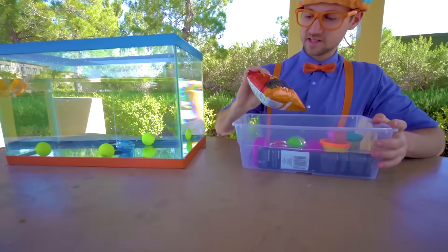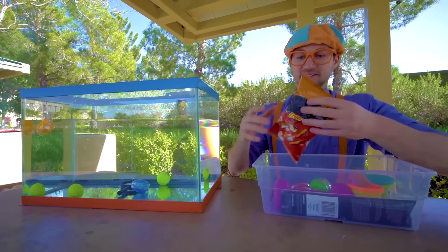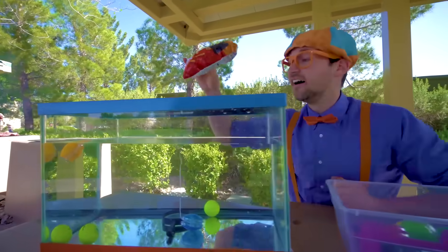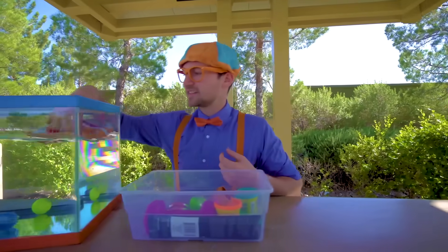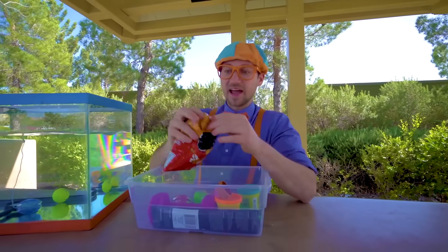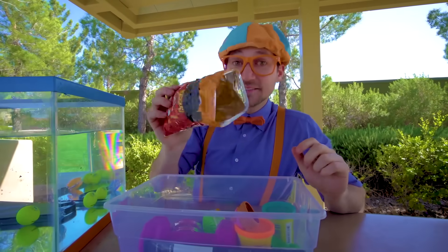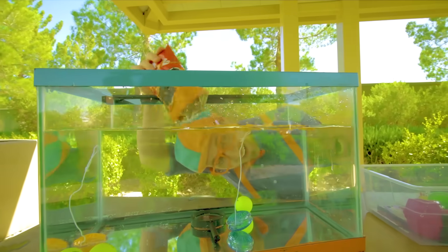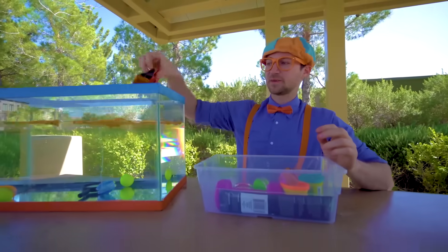Some chips — snacks! Let's see if the bag sinks or floats. Ready? Yep, it floats. But wait — what if we take the bag, open it up, and see if the chips inside sink or float? Ready? All of those float as well. Let's put the bag in there too.